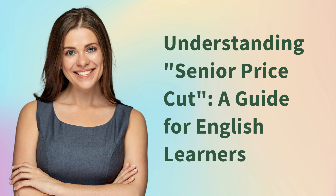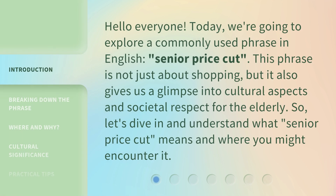Understanding Senior Price Cut — a guide for English learners. Hello everyone, today we're going to explore a commonly used phrase in English: Senior Price Cut. This phrase is not just about shopping, but it also gives us a glimpse into cultural aspects and societal respect for the elderly. So, let's dive in and understand what Senior Price Cut means and where you might encounter it.